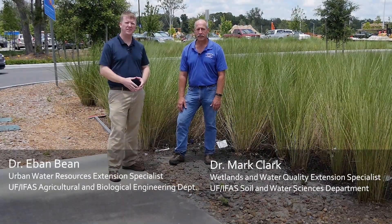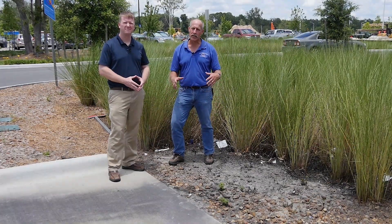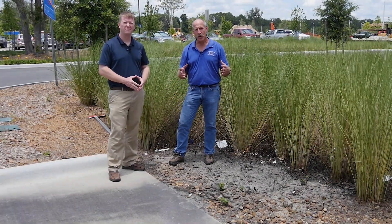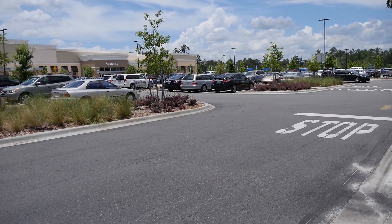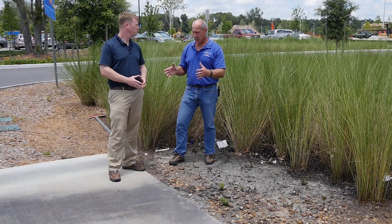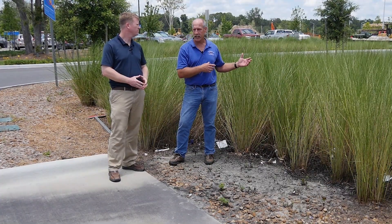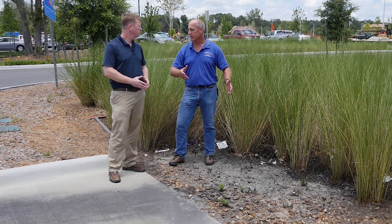I'm Mark Clark. I'm Evan Bean. We're here in a relatively new development to talk about some of those innovative stormwater approaches as part of the treatment train. Typically we'd have rain water falling on this parking lot and it's got to go somewhere to be managed, but where we're standing it's got to flow through this particular system to get to an outlet. So can you tell us a bit about what's going on here?